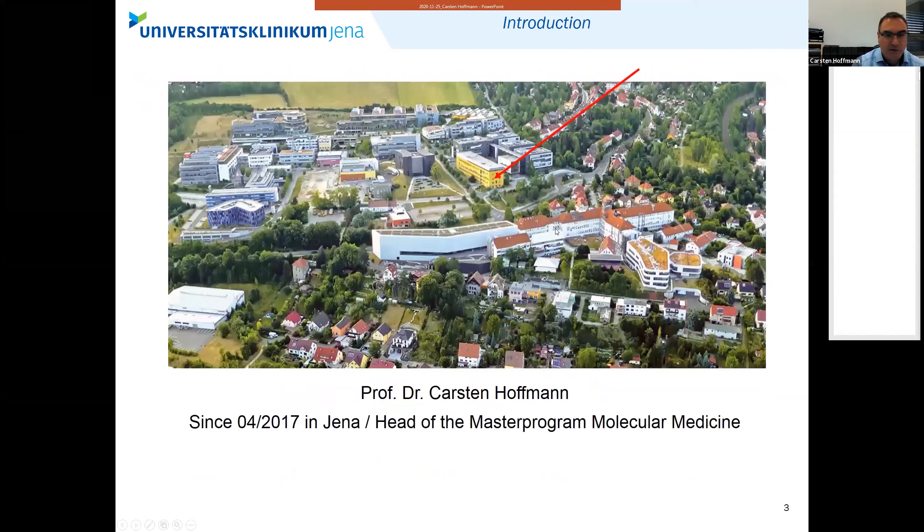This is my office, actually, where I'm sitting right now talking to you. This is a research merger of the university and the university hospital to combine the strengths of biological science and medical science in one hub.